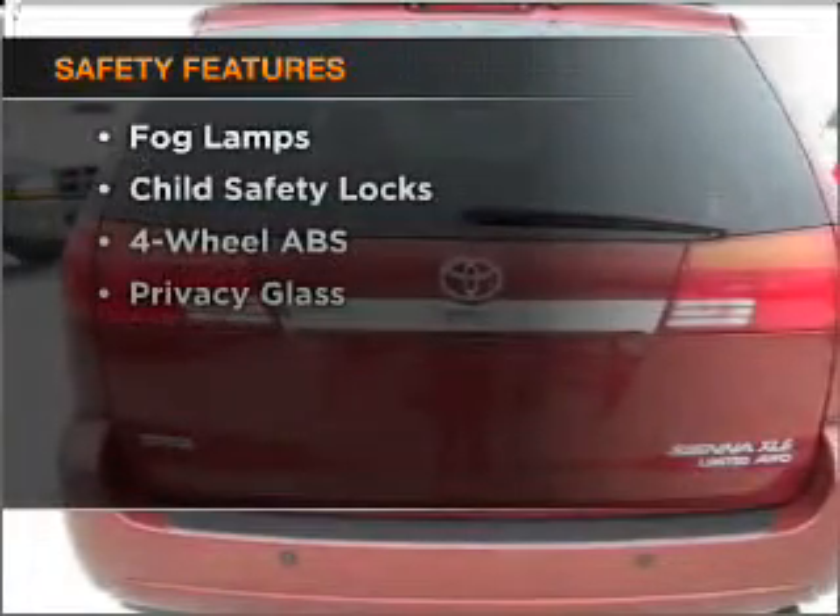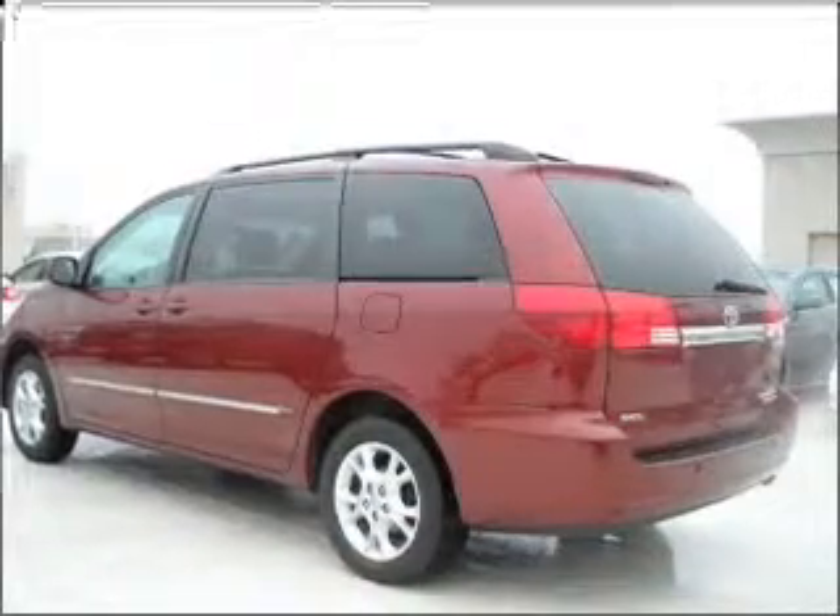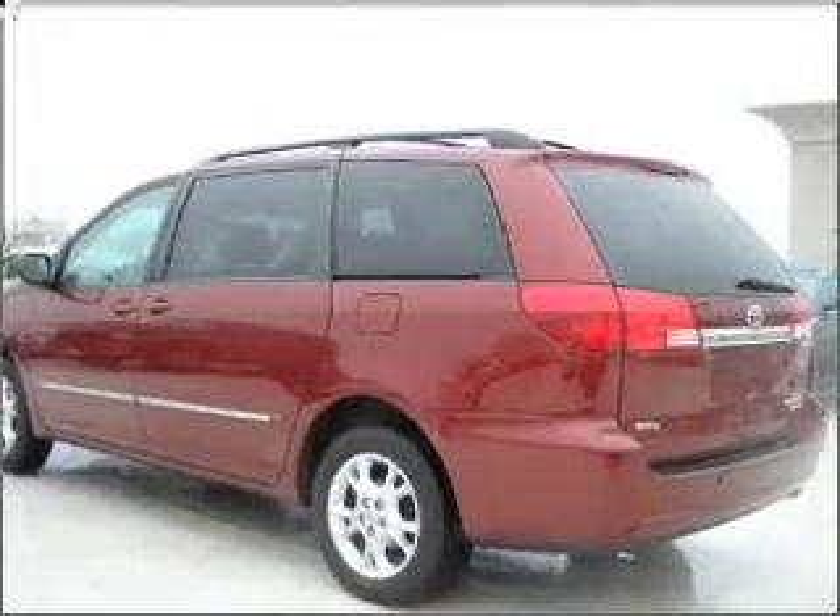And for your peace of mind the following safety equipment is included: stability control and daytime running lights. Call today to schedule a test drive.